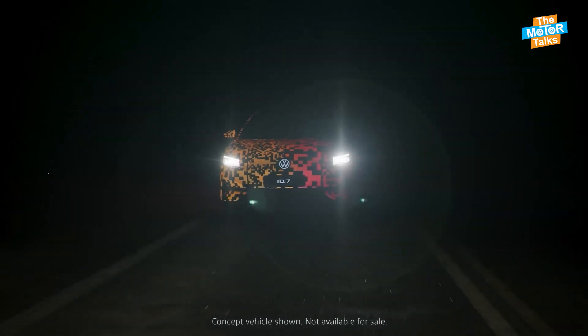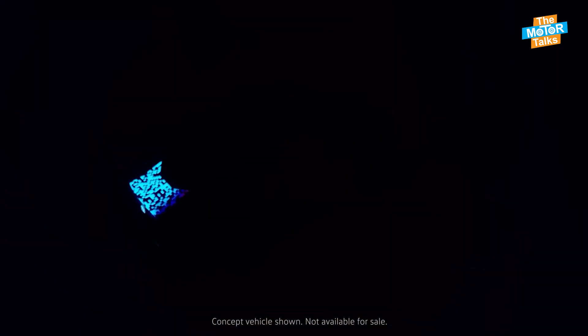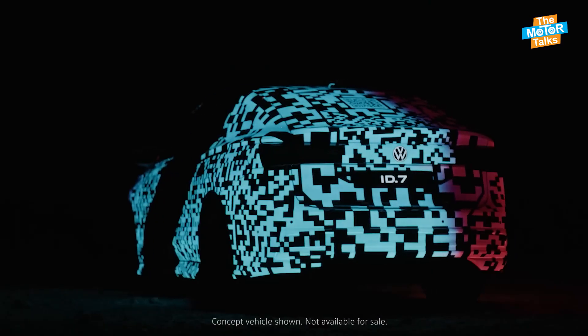What are your thoughts on electric cars? Comment below and hit the subscribe button for more daily new automotive updates. Thank you friends for watching our videos.